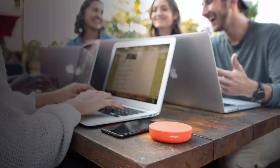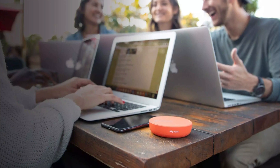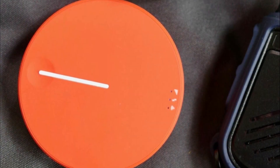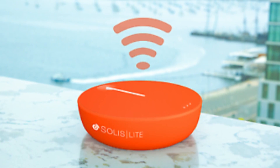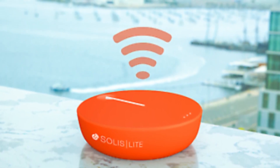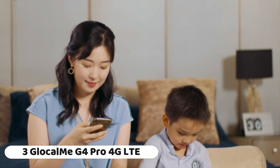The portable design allows users to take the SOLIS Lite with them wherever they go, providing a personal Wi-Fi hotspot on the move. With no complicated setup or contracts, the SOLIS Lite is designed for easy use, catering to a broad audience from casual users to frequent travelers.